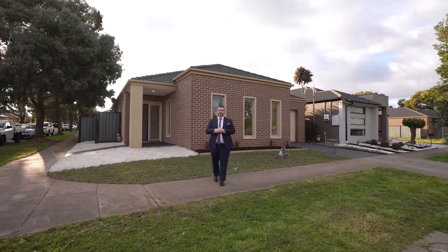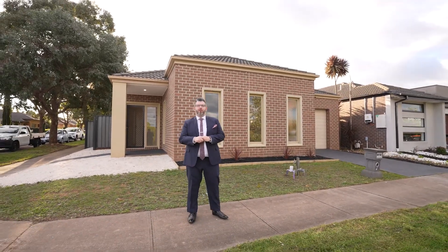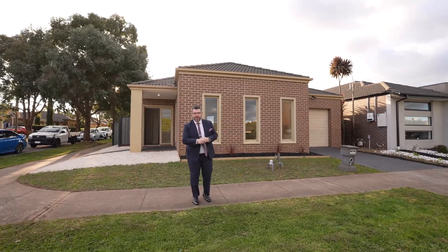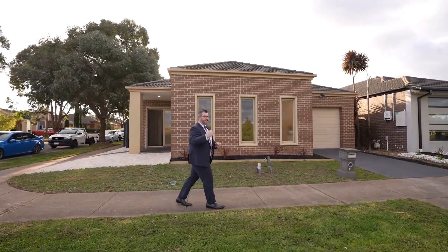Hey guys, Adriano Peschetti from My Real Estate. Welcome to my latest Craigieburn listing — this amazing rare corner block home, low maintenance, turnkey ready at 19 Midland Way in Craigieburn. Don't forget to like, share, and tag someone in this post — I promise they'll get to see this property before it hits the market.